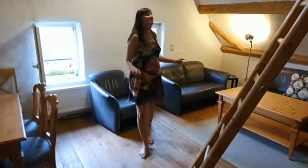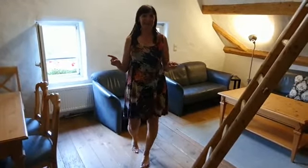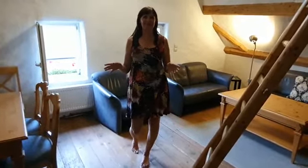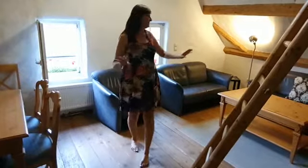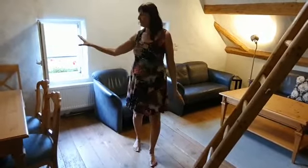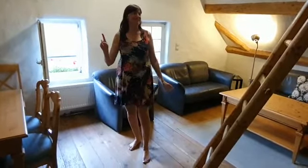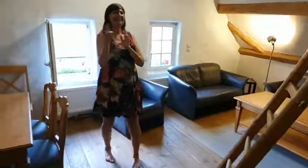Hey, check this out! We booked this room — what we thought was a room — on a Platincoin deal for 23 Platincoins, about a hundred euros. Instead of getting a room, we got a whole apartment. This is the living room, and there is a loft up there, the bedroom, kitchen, bathroom, dining room table, and an amazing view. Eric's gonna show you around. What an amazing deal — I'm so happy! Check out the upstairs first because it's really amazing.